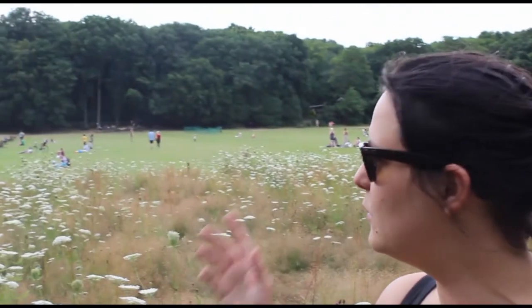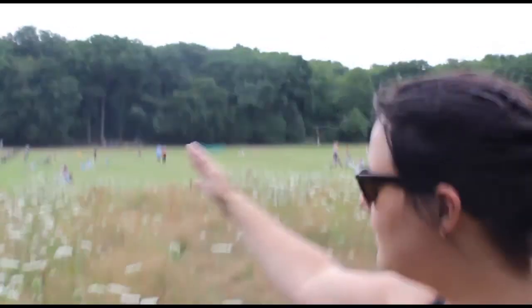Can you get any more British than this? Because cricket, wildflowers and green. It's just like being in the Blair Witch Project, being in Highgate Woods. I'm so, so sorry.